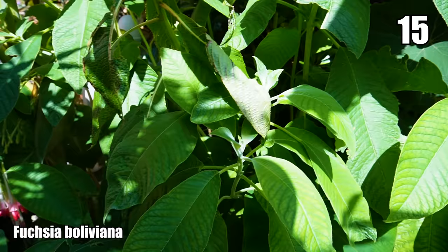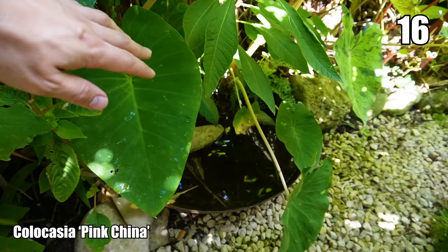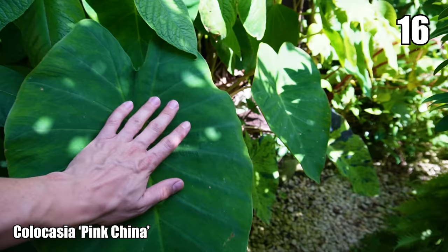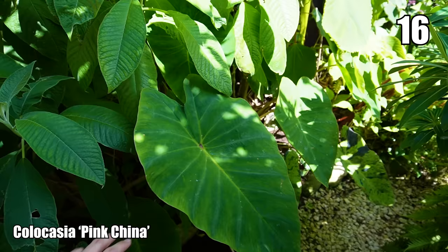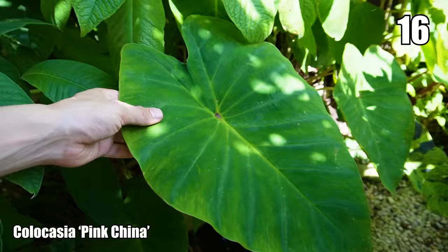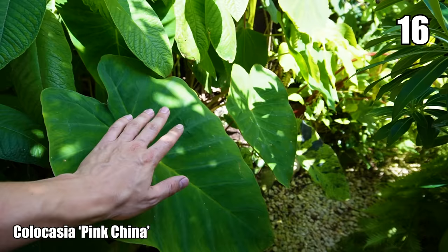Down here my Colocasia 'Pink China' has gone mad this year — the leaves are growing all up and over that corten steel water bowl. These leaves have grown the biggest I've ever seen on this Colocasia. 'Pink China' is one of the hardiest Colocasias you can grow, dying back like any herbaceous perennial and regrowing in spring. It's sending out runners everywhere, so I've got a sea of it emerging. I'll lift the younger ones for winter but let the big established corms die back and regrow in spring.